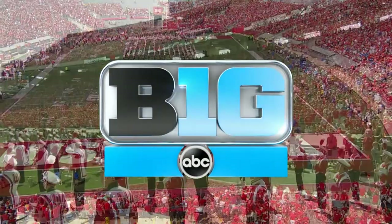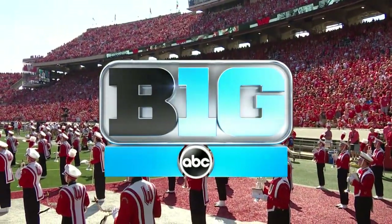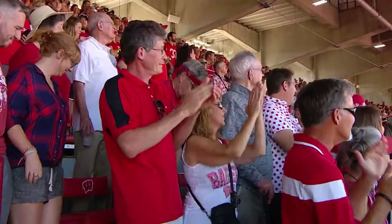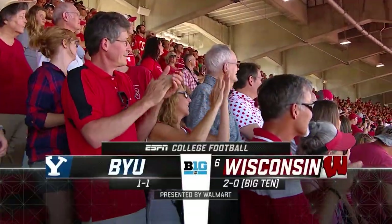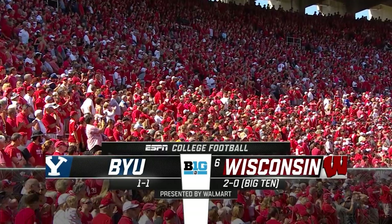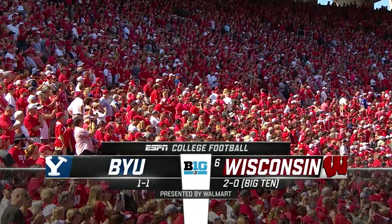Welcome to the Big Ten on ABC. One of the signature sights of a college football Saturday — once again, it'll be a packed house here at Camp Randall. Wisconsin at home, taking on a tough BYU.